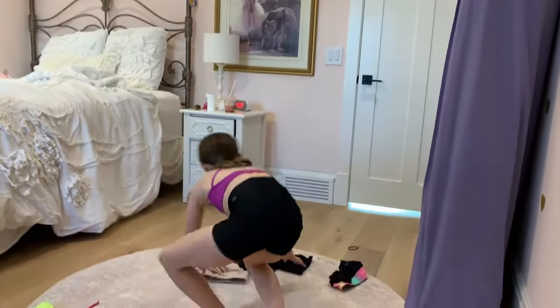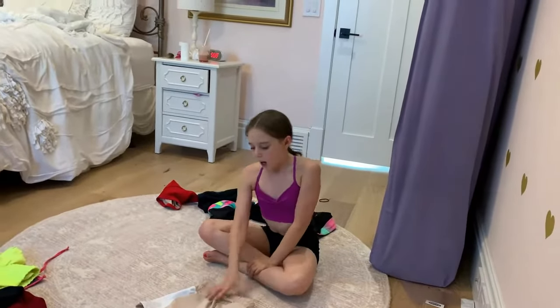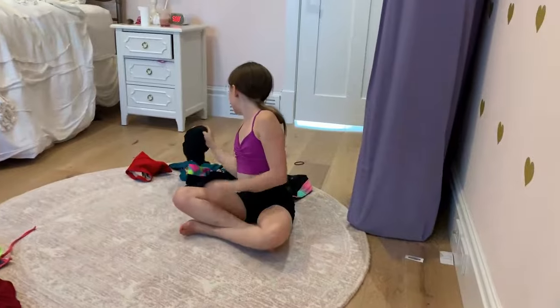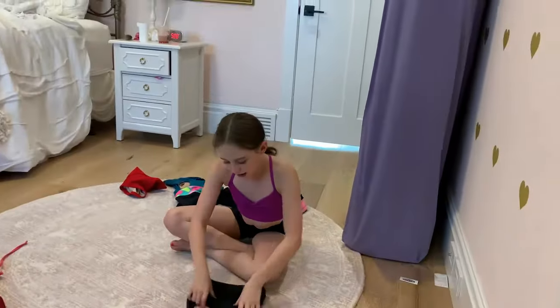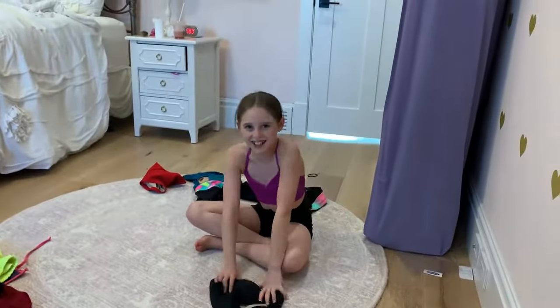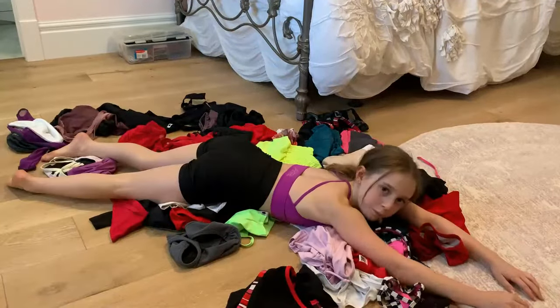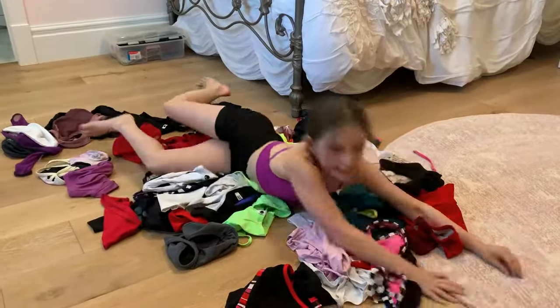I also have these baggy ones from Five Dancewear. Then I show you the other ones and I have a lot of Simply Be too — it's all just like, oh my gosh, I have so many dancewear lines.